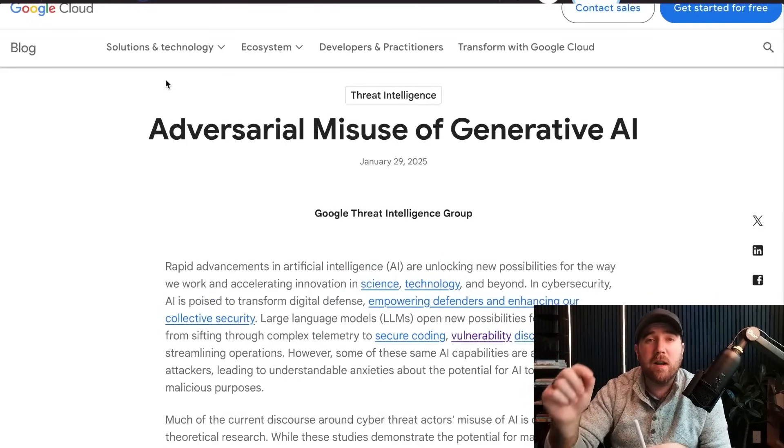The report is called Adversarial Misuse of Generative AI. I linked this along with some quick thoughts in my newsletter that went out this morning. If you're not already getting that in your inbox, it's free — it comes out every Friday morning. You can find the link below.